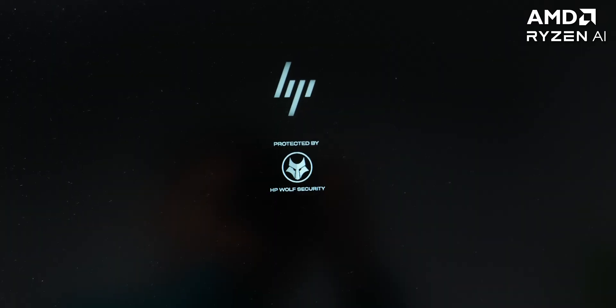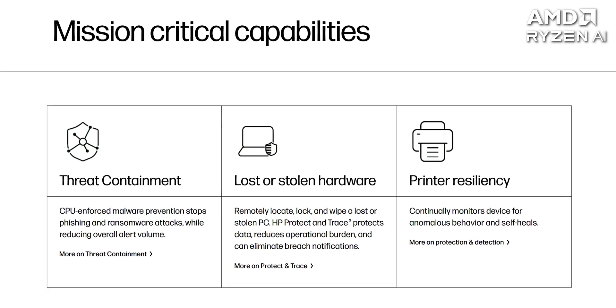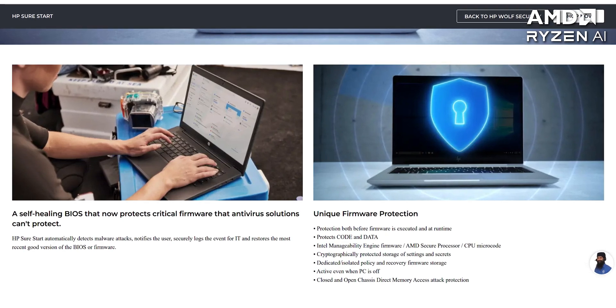Since this is in HP's business lineup, we also get HP-specific business features like Wolf security, BIOS updates over network, and HP Sure Start which also monitors unauthorized changes in BIOS — so we have a combination of security features from both HP and AMD.